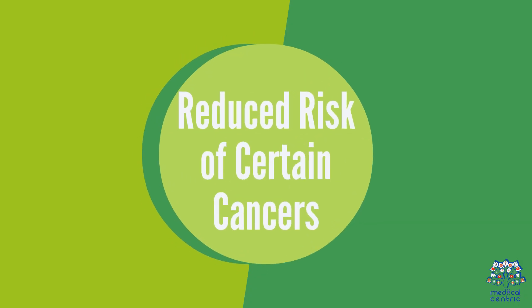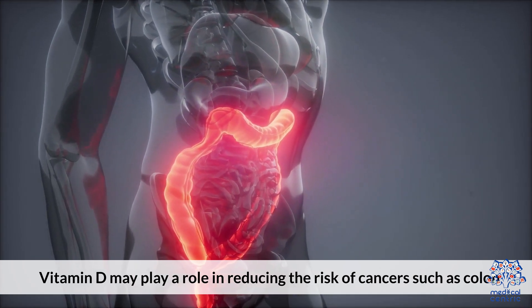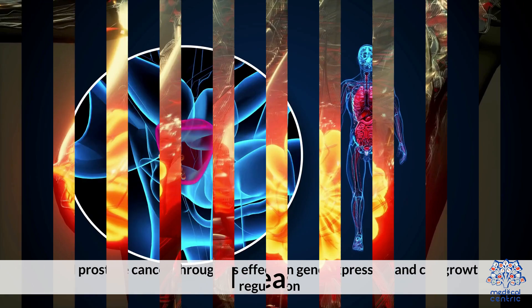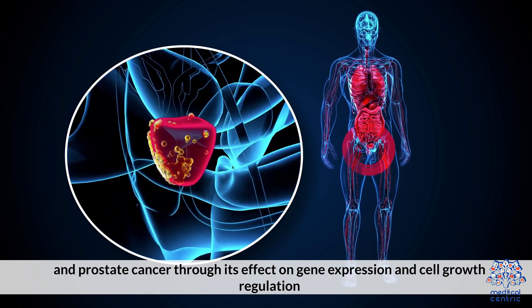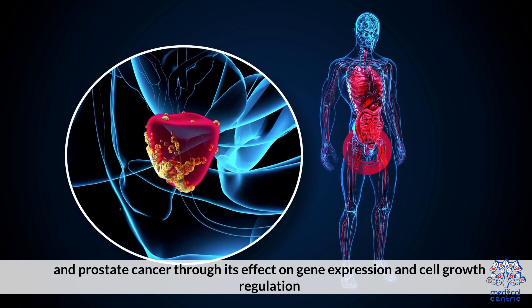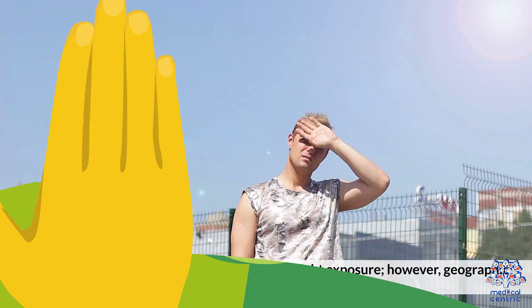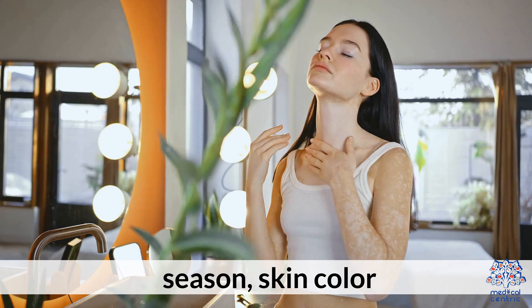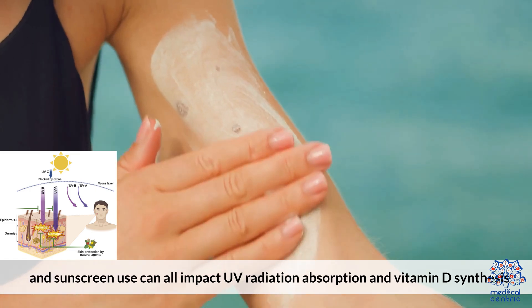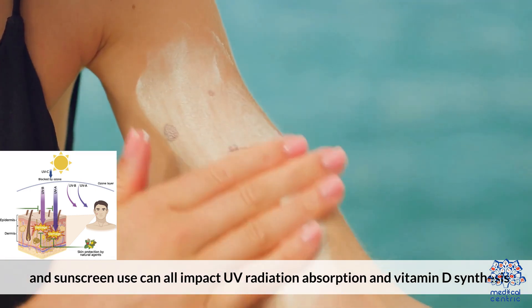Reduced Risk of Certain Cancers: Vitamin D may play a role in reducing the risk of cancer, such as colon, breast, and prostate cancer, through its effect on gene expression and cell growth regulation. Sources of Vitamin D: The body's primary source of vitamin D is sunlight exposure. However, geographic location, season, skin color, and sunscreen use can all impact UV radiation absorption and vitamin D synthesis.